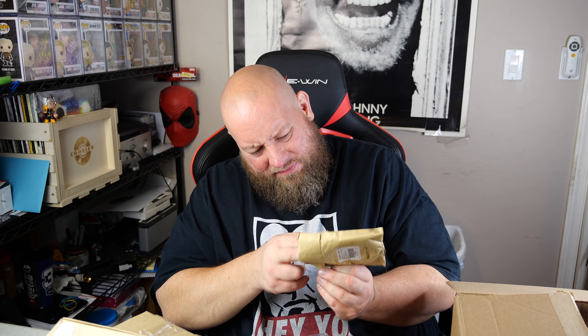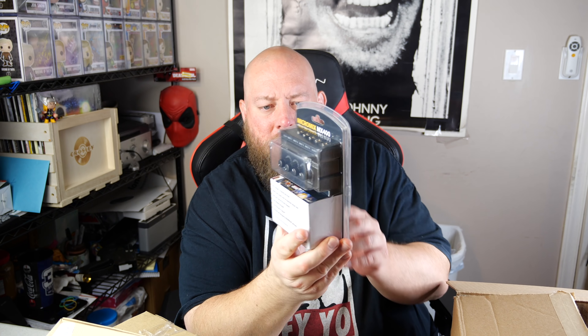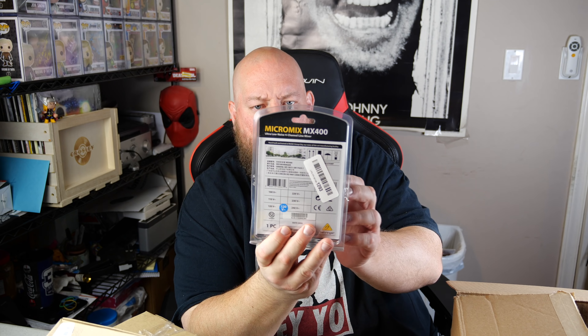This feels different — it's a Micromix MX400, and it's got like all kinds of black powdery crud all over it. It's right in the package. I think I actually have one of these for sale already. It sells new for $24.99, so I'll try to beat Amazon's price — about $20 for that one.